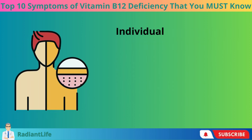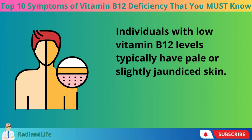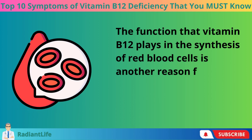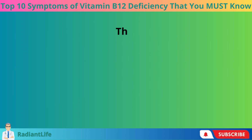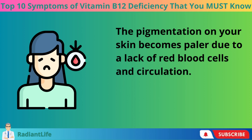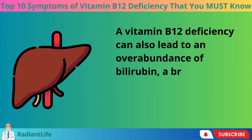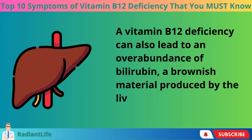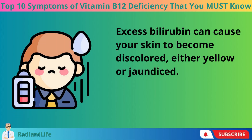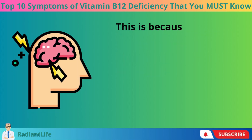Pale skin is another indicator to watch out for. Individuals with low vitamin B12 levels typically have pale or slightly jaundiced skin. The pigmentation on your skin becomes paler due to a lack of red blood cells and circulation. A vitamin B12 deficiency can also lead to an overabundance of bilirubin, a brownish material produced by the liver. Excess bilirubin can cause your skin to become discolored — either yellow or jaundiced.